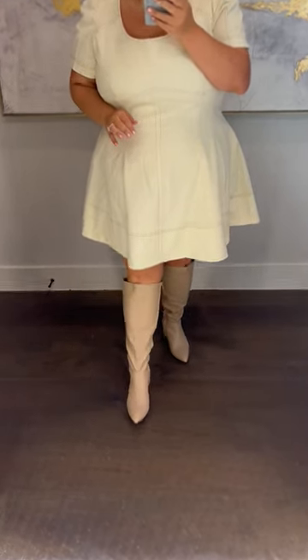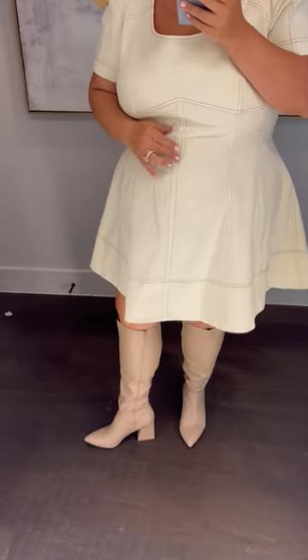Next up are the nude ones — these are so cute. I'm in a size nine, just wide calf, not extra wide, and these are fabulous. I love these.